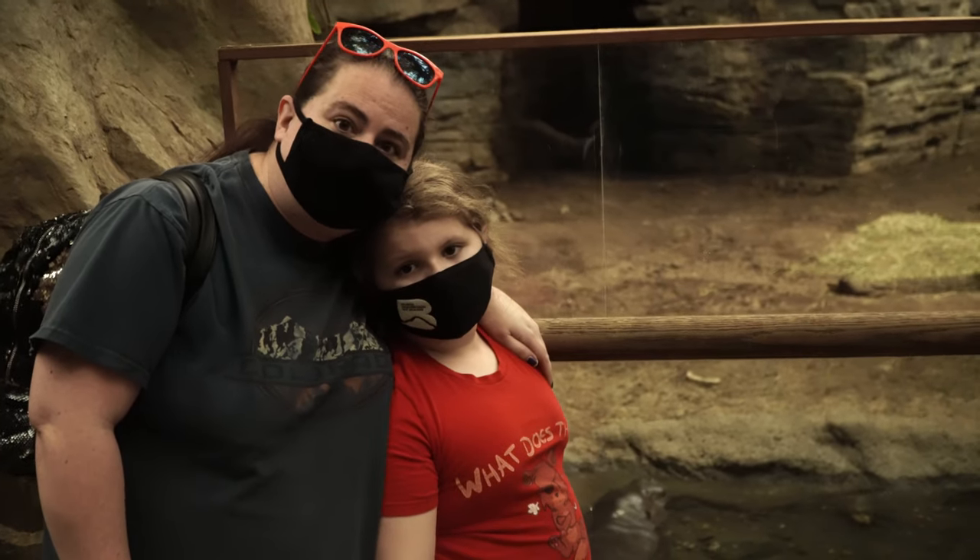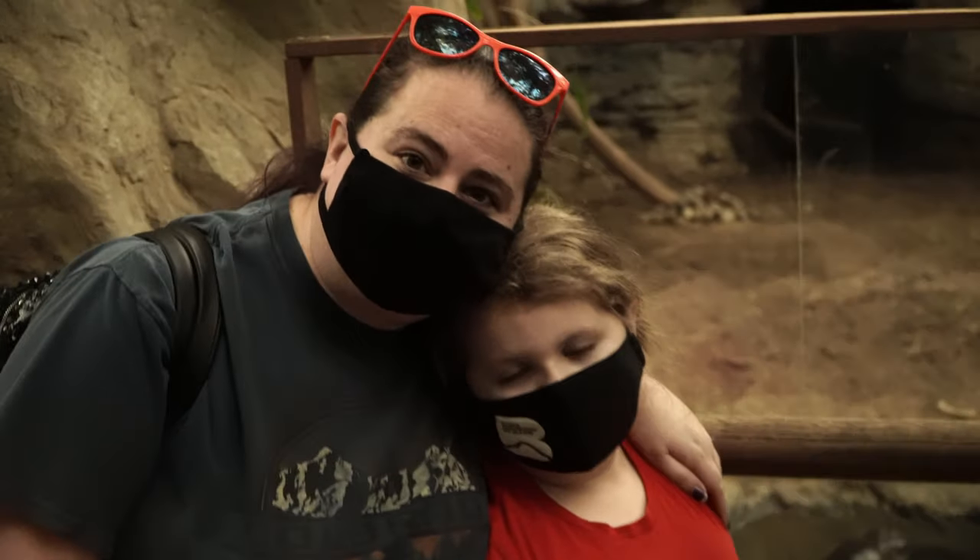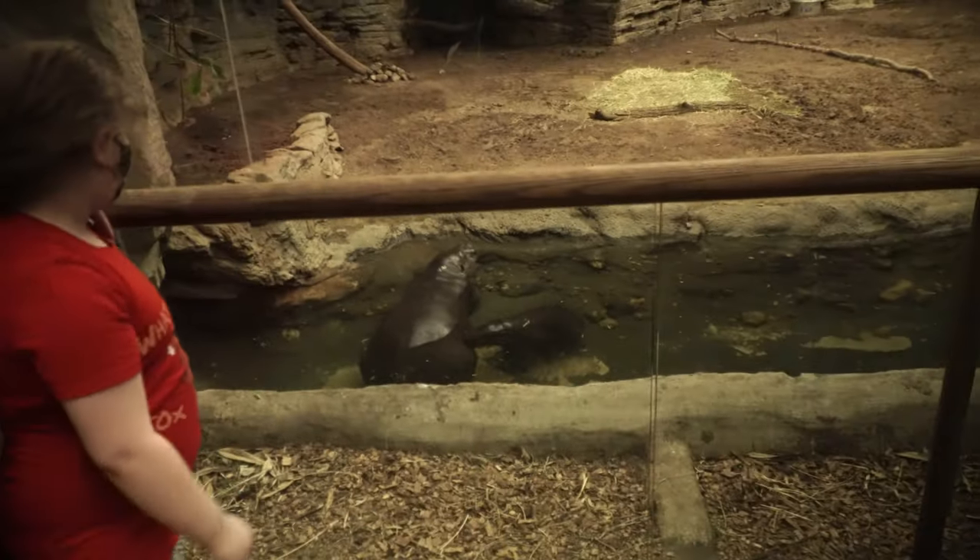How are you doing guys? Where are we at? The Franklin Zoo, looking at the baby hippo. Check out the hippo babies.